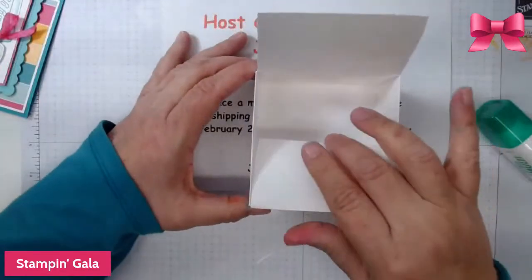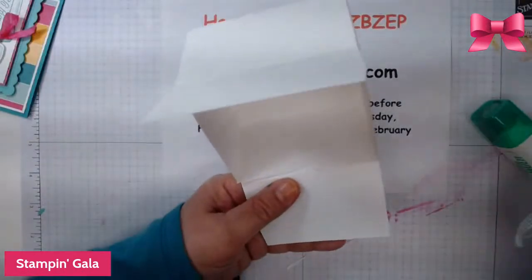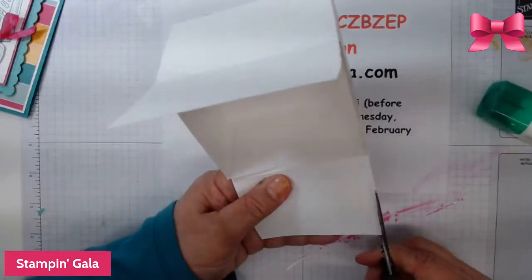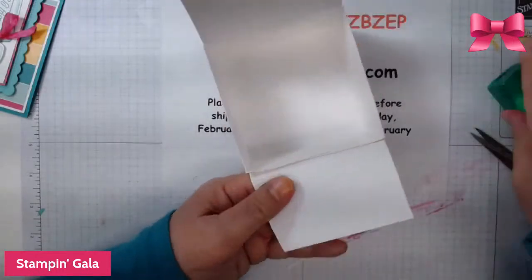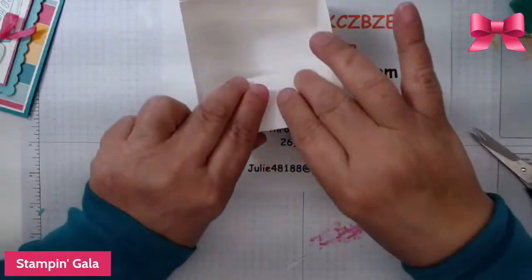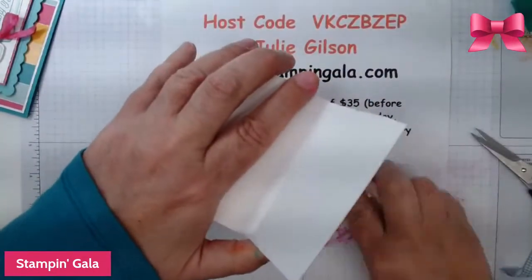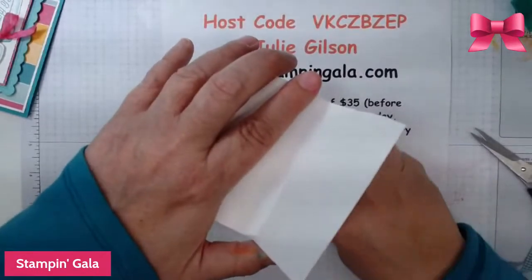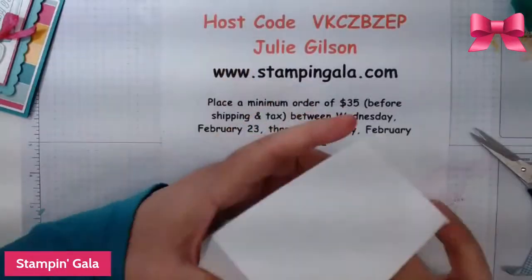Let me see if this will fold in — this side is catching a little bit. I don't want it to buckle the box, so just take your bone folder and burnish it. The last side is good.